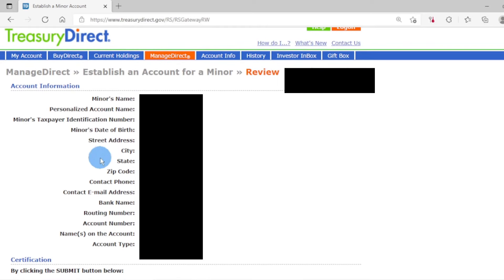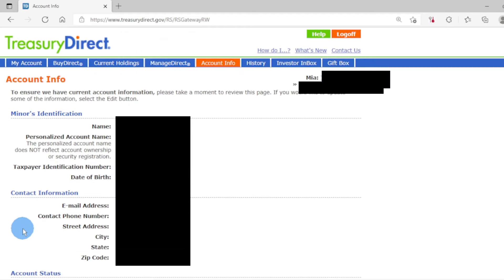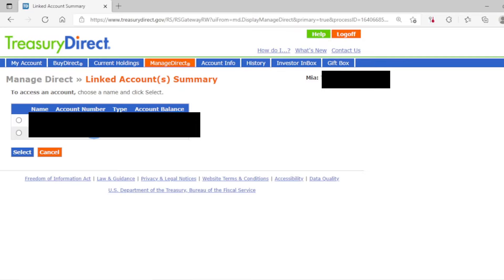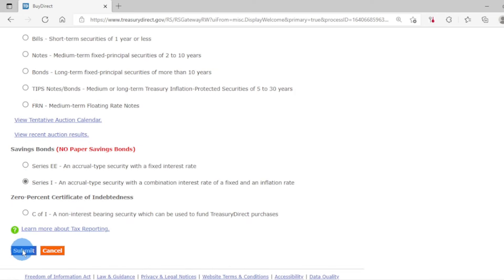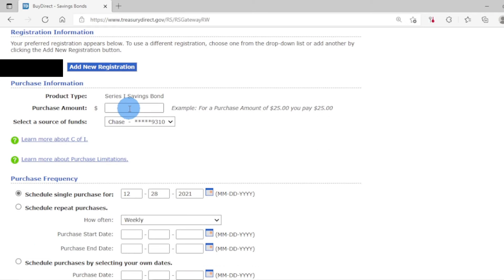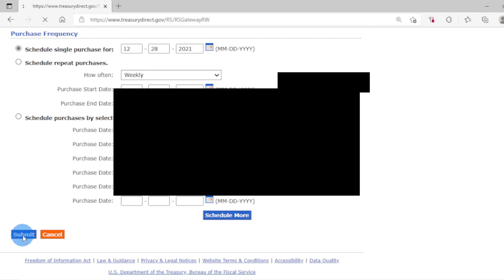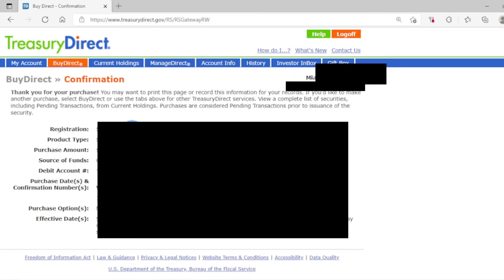Review the account information to make sure everything is correct, then scroll down and click submit. The account is now set up. Go to the upper right-hand corner and select the account number next to your name. Click on "Access My Linked Account" to buy iBonds, select the account you want to buy bonds for, then click submit. Go to the top and click on the "BuyDirect" tab. Select Series I Savings Bonds, then click submit. The registration should automatically show the child's name. If you want to register it differently — such as adding a co-owner or beneficiary — click "Add New Registration." Enter the amount you want to purchase, make sure the correct bank account is selected, pick the purchase date, then click submit. Review your purchase and click submit. The confirmation page means you're all set.